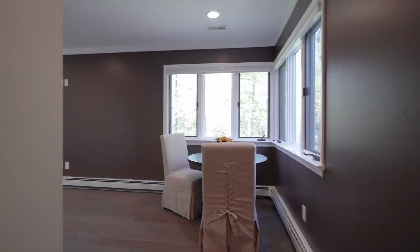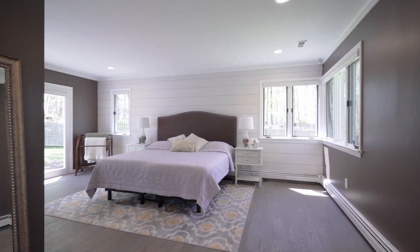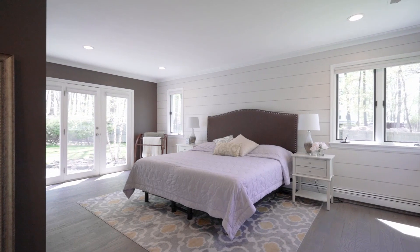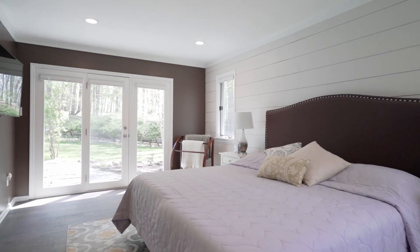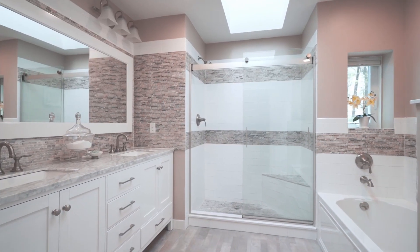The primary bedroom is set up for maximum quiet, tucked in the back of the house with a large walk-in closet and a seating area and gorgeous full bath up front and the bedroom just beyond. A shiplap accent wall provides a stylish contrast to the freshly painted room. In fact, all of the house has been freshly painted.